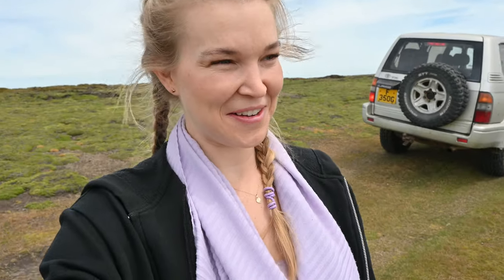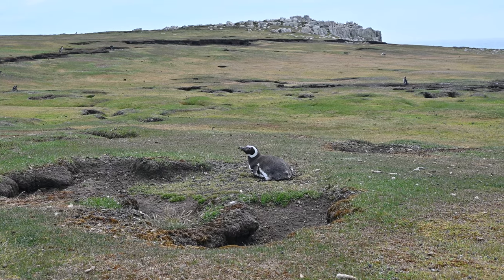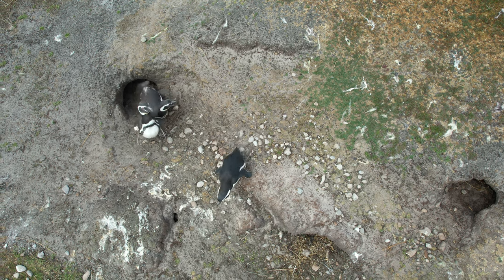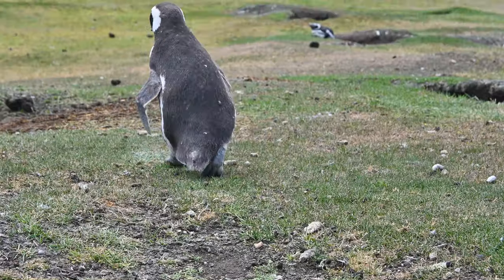There are quite a lot of the Magellanic penguins here. A lot of people would think penguins are just going to be found on ice, and it is kind of weird seeing them here amongst the sheep.